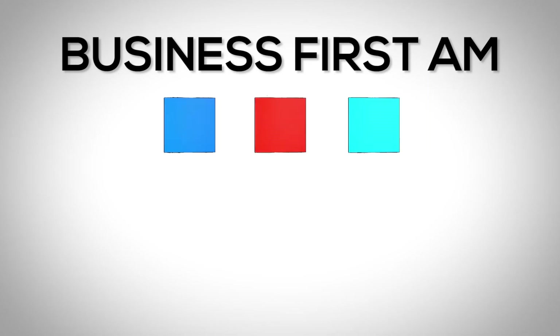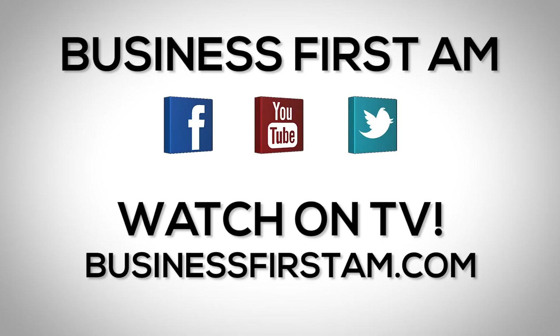For more Business First AM, check us out on social media — we're on Facebook, YouTube, and Twitter. And go to businessfirstam.com for where to see our show on TV.